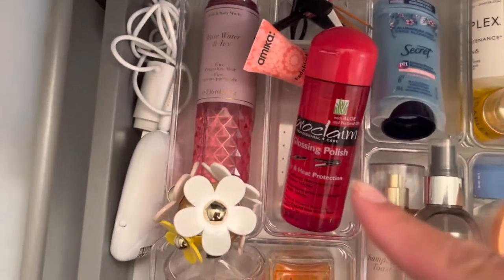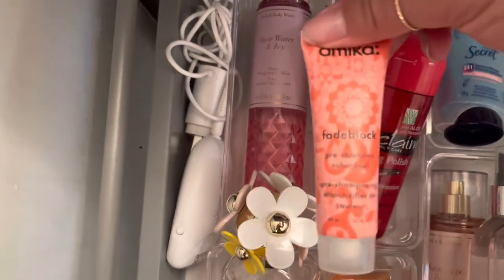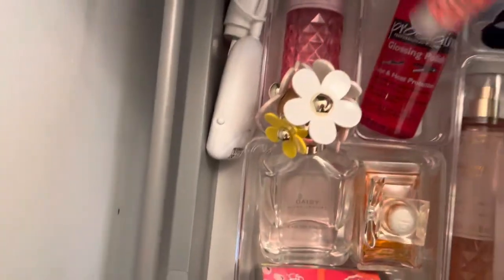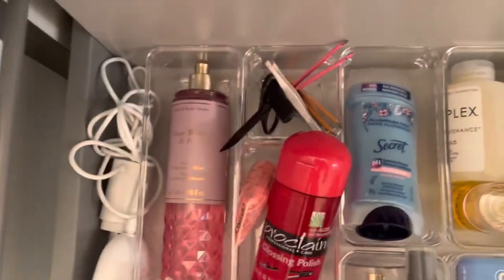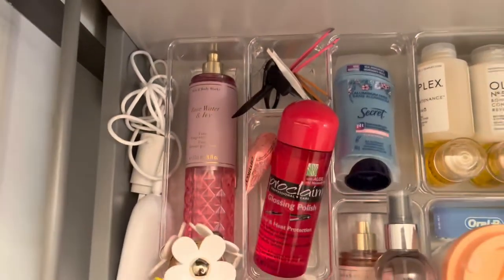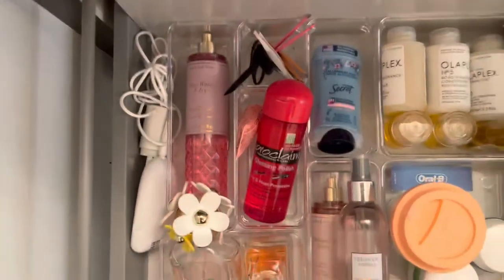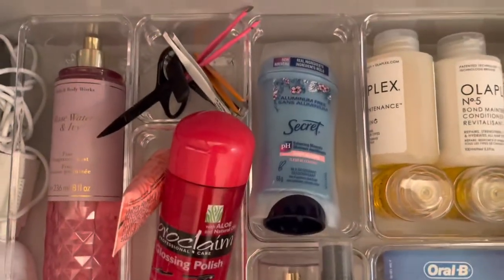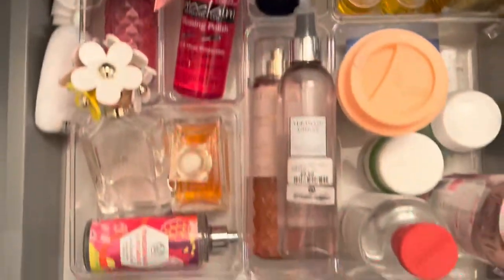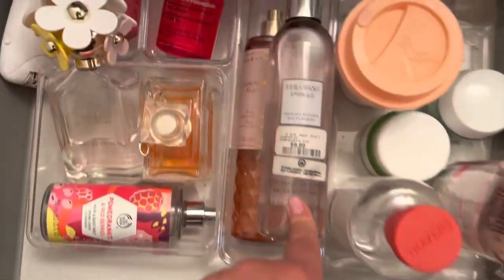In here we have some hair care: just a heat protectant and an Amika pre-shampoo color seal, which I definitely need to use. Here we have tools — an eyebrow trimmer and some tweezers. I feel like I always lose my tweezers so I definitely needed a dedicated spot for them in my drawer. And here we have my deodorant.